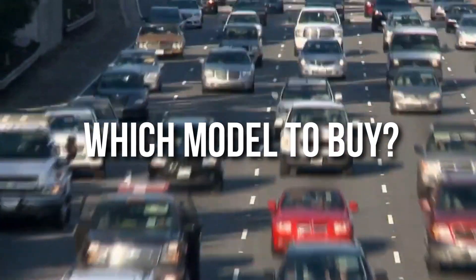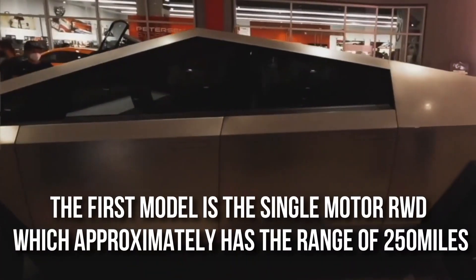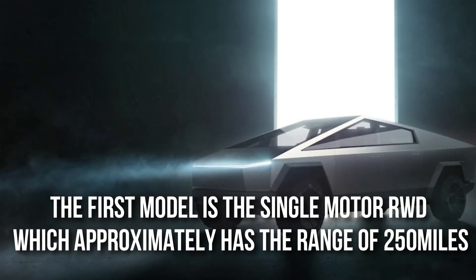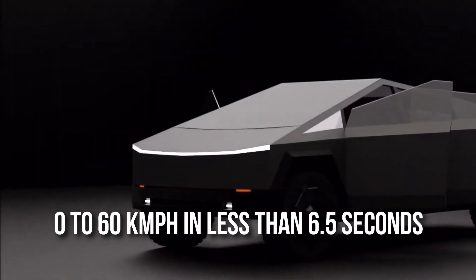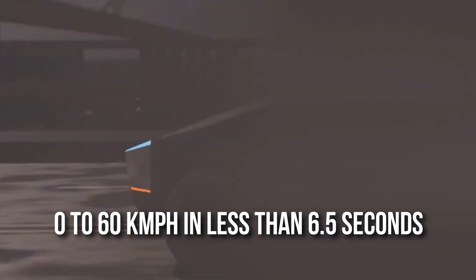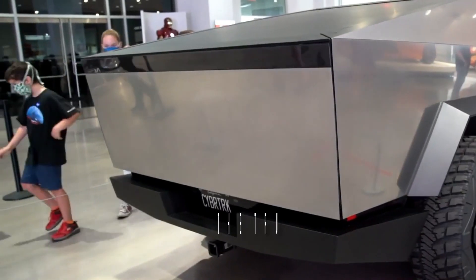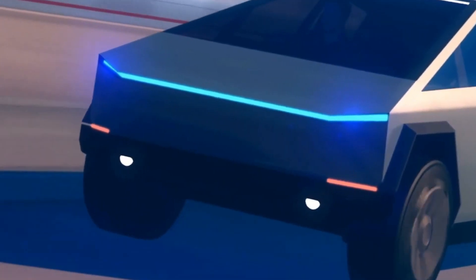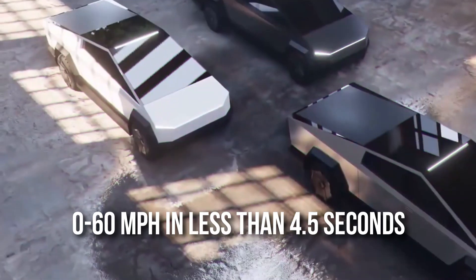The differences between models come down to price, battery, and accessories. The first model is the single-motor RWD, with an approximate range of 250 miles or more, towing capacity of 7,500 pounds or more, and 0 to 60 in less than 6.5 seconds. The second model is the dual-motor, with an approximate range of 300 miles or more, towing capacity of 10,000 pounds, and 0 to 60 in less than 4.5 seconds.